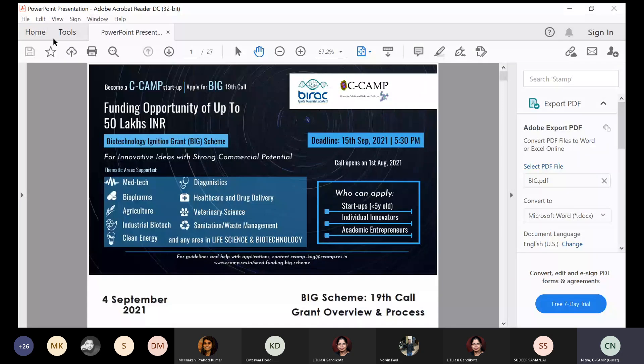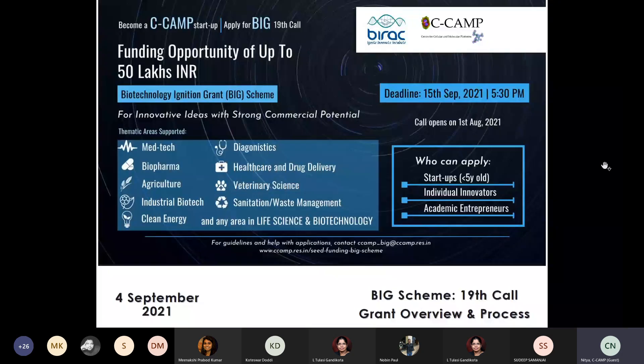Thank you for taking time off your afternoon schedules — it is Saturday. I am here representing the entrepreneurship division at CCAMP. We are now running our flagship program, the Biotechnology Ignition Grant, with a funding opportunity of about 50 lakhs INR. CCAMP has been one of the key partners associated with this grant since the first call, having successfully completed participation in all 18 calls thus far.